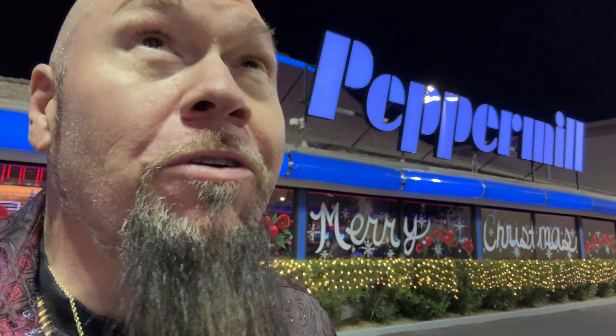Bobby's Vegas. Today we're going to check out a Las Vegas institution on Las Vegas Boulevard, right across from Resorts World. It's the famous Peppermill. Let's go get a burger. It's going to be awesome.